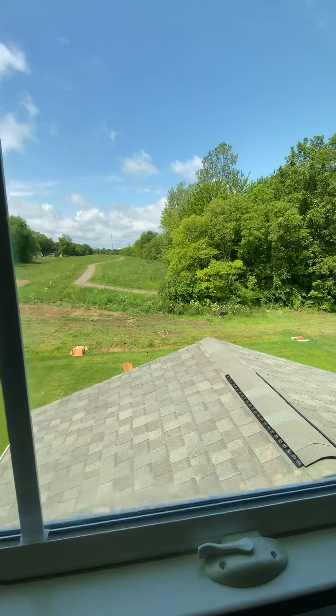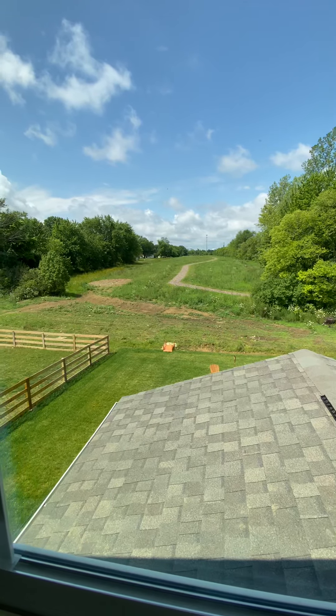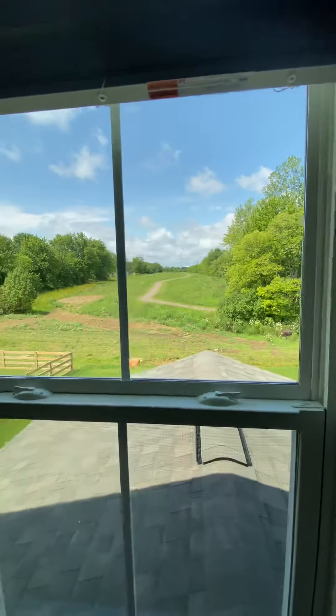The view outside of our Ryan Holmes Columbia model built here in Ohio. This is the owner's bedroom view.